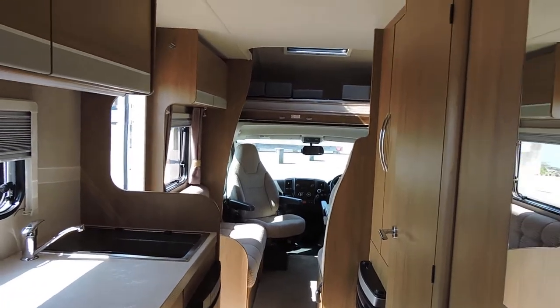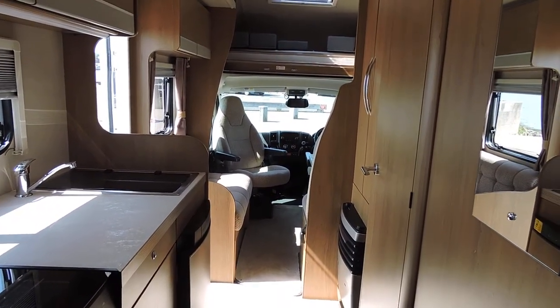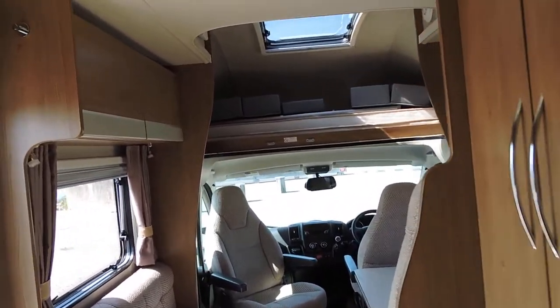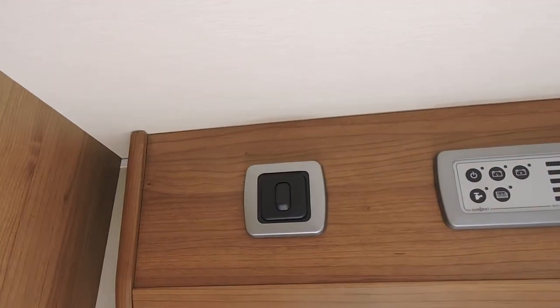Looking back down the van, there's a Truma heater as well as blown air heating. The power board is situated above the door there.